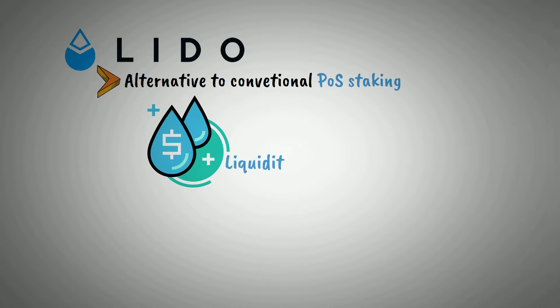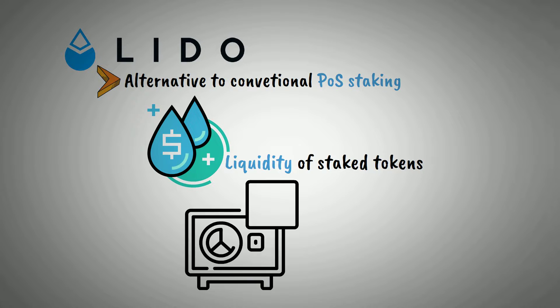Lido is providing an alternative to conventional POS staking in order to increase the liquidity of staked tokens and to make staking more accessible.